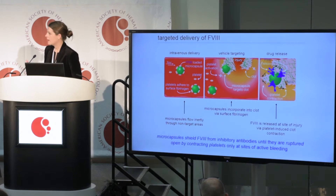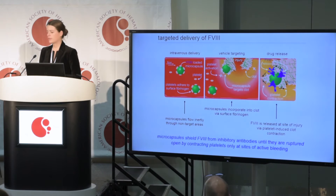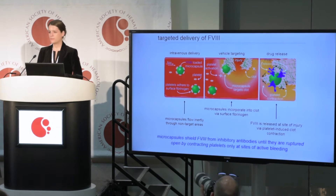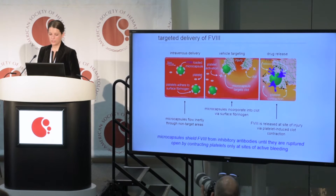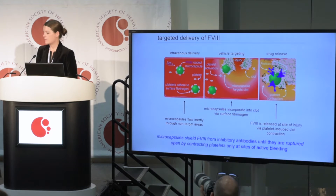That's what I've developed in my thesis research. I've developed a microcapsule particle loaded with Factor VIII inside. On the surface of these particles, we display fibrinogen, which is a human protein. Once these particles are injected into the patient's blood system, the patient's own platelets actually bind to the particle through that surface fibrinogen. When circulating in non-target areas — areas with no vascular injury — they're inert.